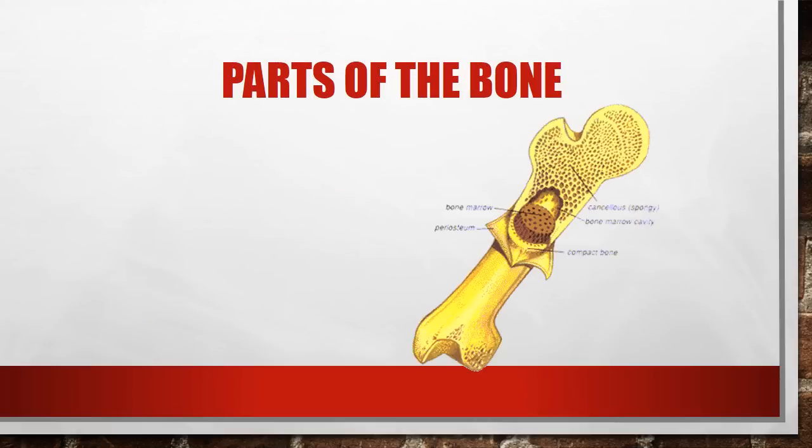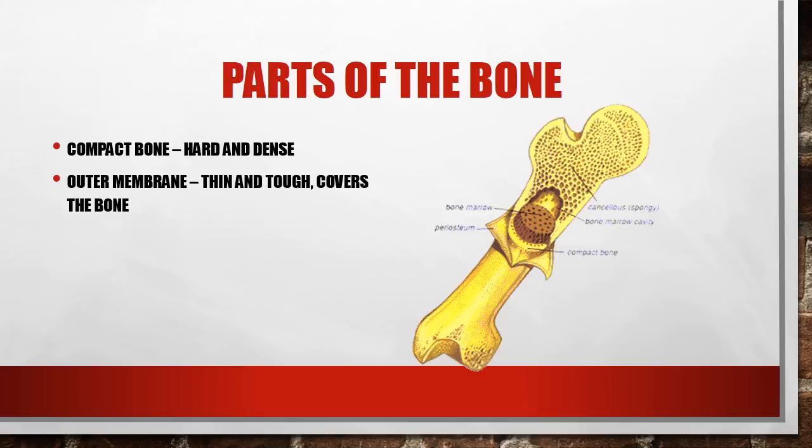Here are the different parts of the bone. These would be the parts of the long bones in your body — your arm bones and your leg bones, both upper and lower. This wouldn't apply to your skull, fingers, ribs, or vertebrae, just the bones of the arms and legs. The first part is compact bone — it is hard and dense, and this is the part that gives the bone its strength, generally surrounding the bone. Around that is something called the outer membrane, called the periosteum. It is thin and tough, covers the bone, and helps protect it from being broken down by acids or other substances in your body.